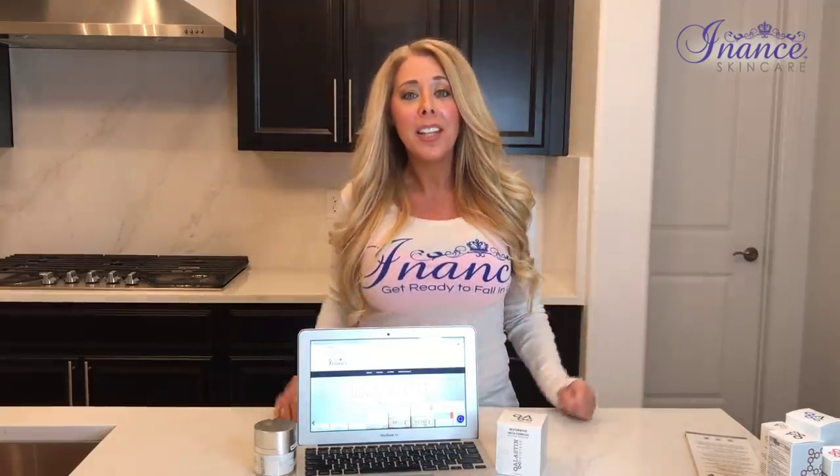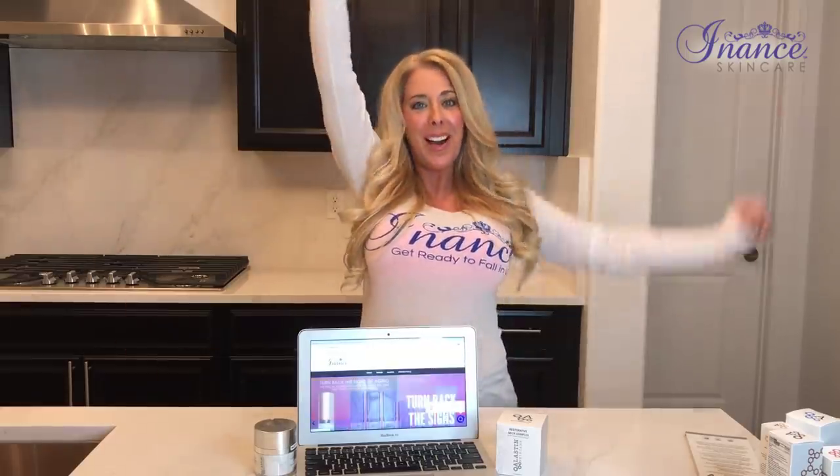Thank you so much for watching my video. If you get a chance, please like and subscribe to my channel and hit that bell below — you'll get a notification every time I have a new video out. I hope you liked it. Have a wonderful day, friends. I'll see you soon. Bye bye.